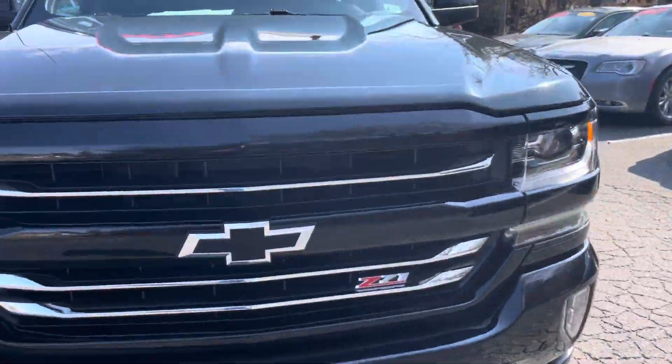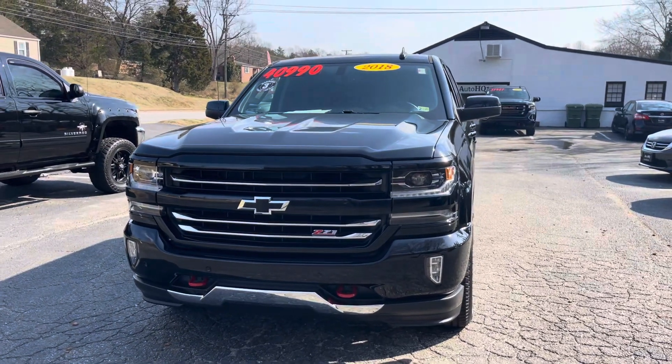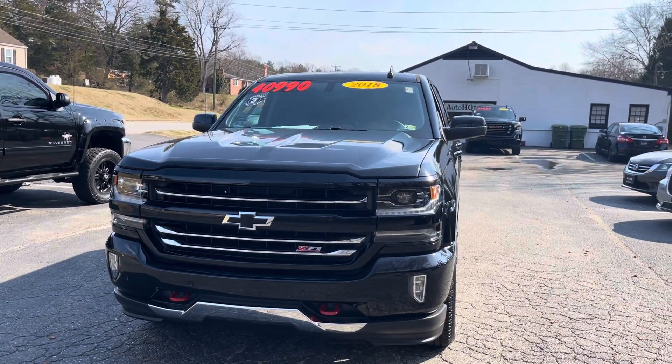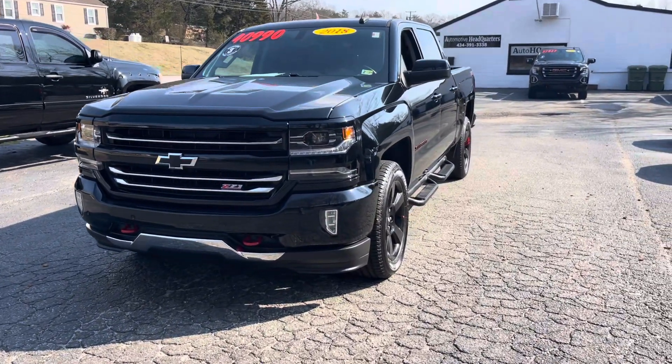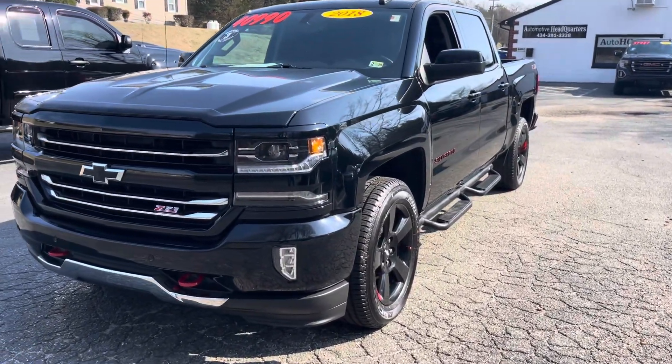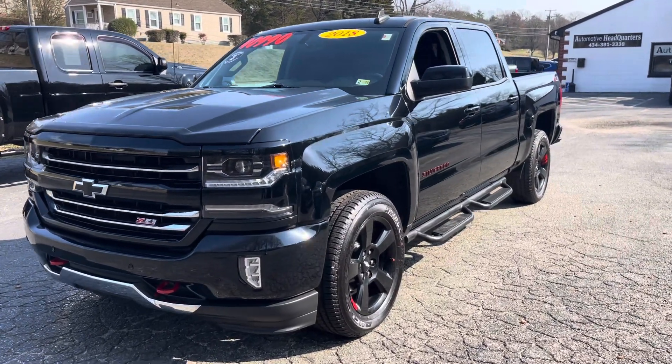Just ready to go, guys. If you have any questions on this truck, please don't hesitate to call me. Ask any questions. 434-391-3338. This is Bryan, Automotive Headquarters. Check us out online, AutoHQ1.com. You will not be disappointed if you come take a look at this truck. It is awesome.